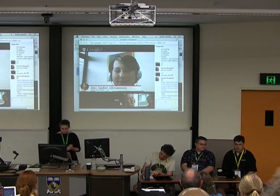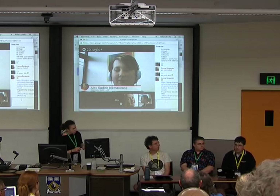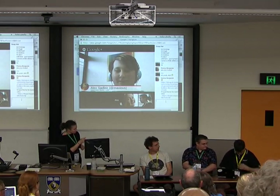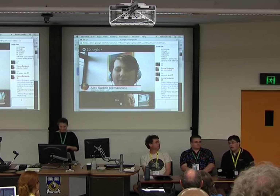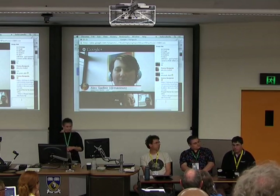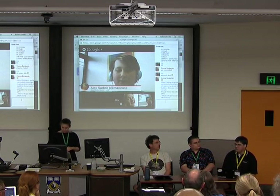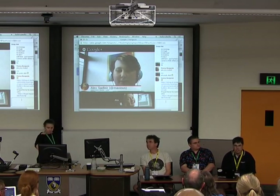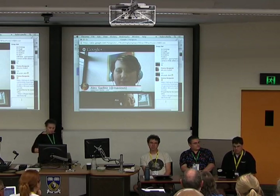Quick disclaimer — I don't actually speak for the New Zealand government. I work for a company called Catalyst IT. I just happen to have an interest in what's going on with our government, particularly around open source and open data. I'm going to give a very quick overview of where I see things sitting at the moment.